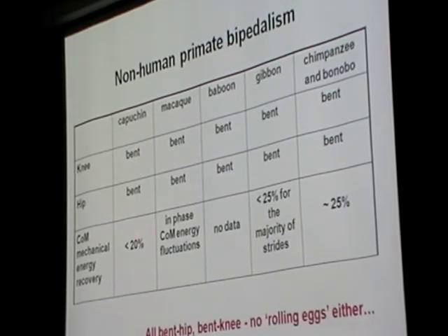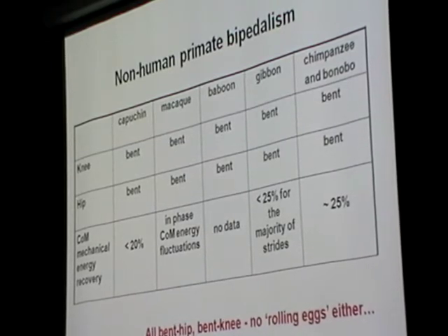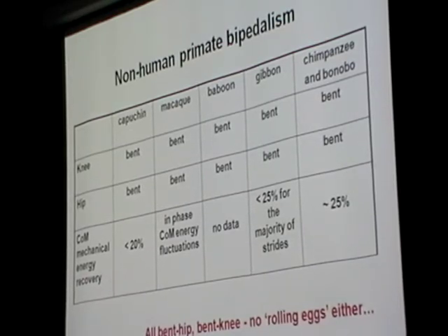We know for the capuchins the recovery is low. For the macaques, no recovery data has been published, but the center of mass energy fluctuations are in phase. For the chimpanzees, no force-plate data. For the gibbons, the recovery rates are low. For the chimpanzees, they are highly variable but on average also low. So we don't have rolling eggs in this collection of bipedal primates either.